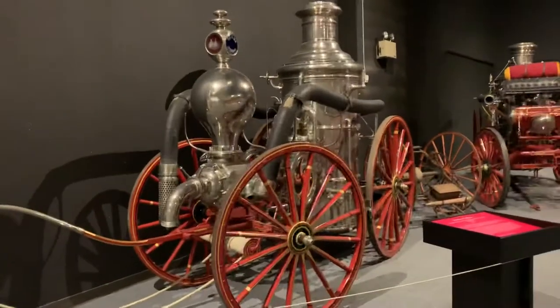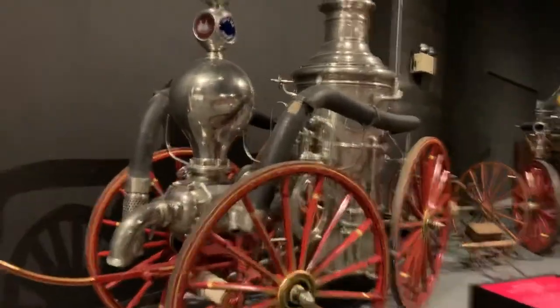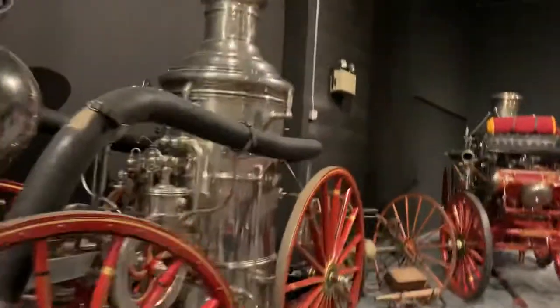Welcome back. We're at the New York State Museum in Albany, New York, in the Capitol. And you can see all these old fire engines.